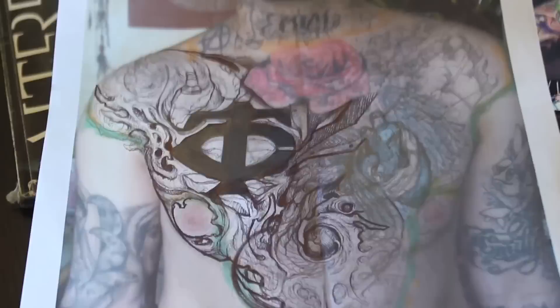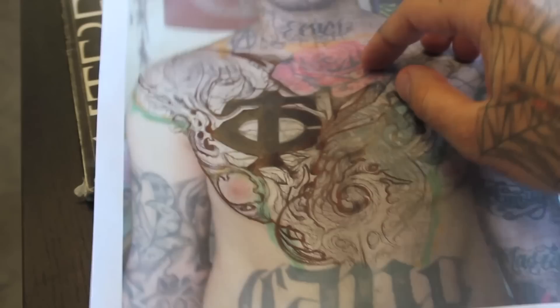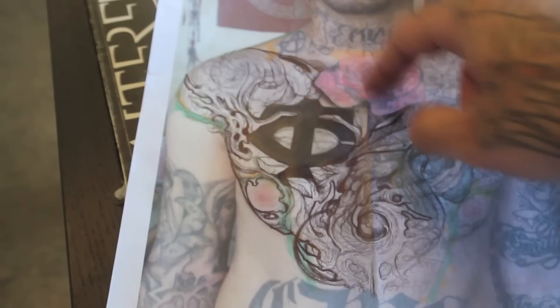Right now I basically have a bunch of stuff on my chest, and this is the design we're working on to make it come out sick. It's going to be like a biomec design. We already fixed the flower right here so the rose looks cool, and today we're mainly working on all the lines for this side.